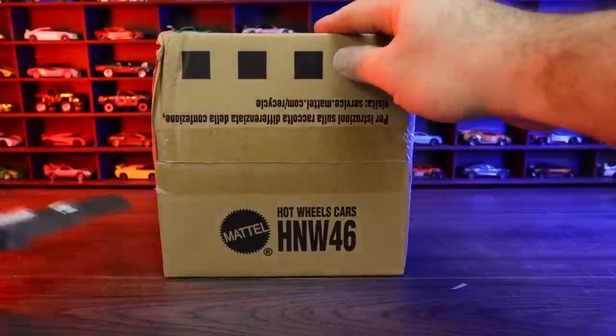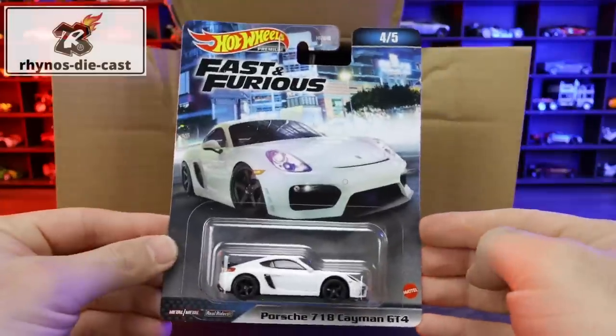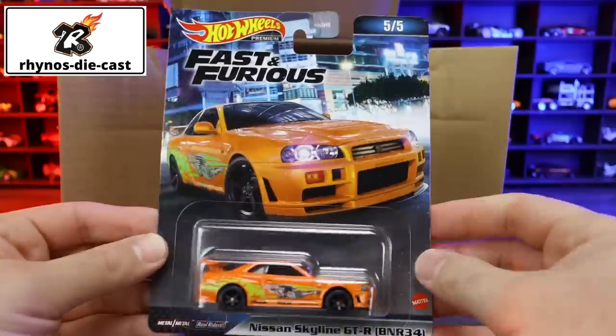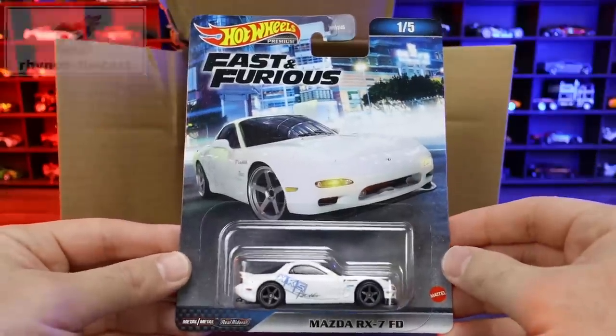Today we are unboxing the Hot Wheels Premium Fast and Furious set. I got this case from Rhino Diecast. This case includes 10 cars, which equals two complete sets. If you want to get your own case, complete set, or singles, check out Rhino Diecast — links are in the description box below.